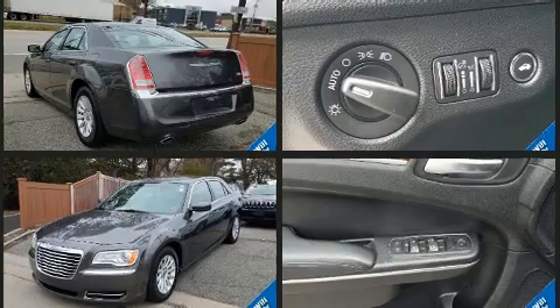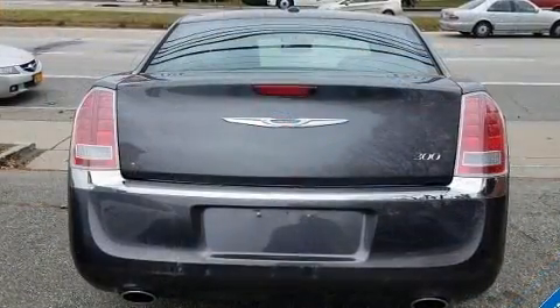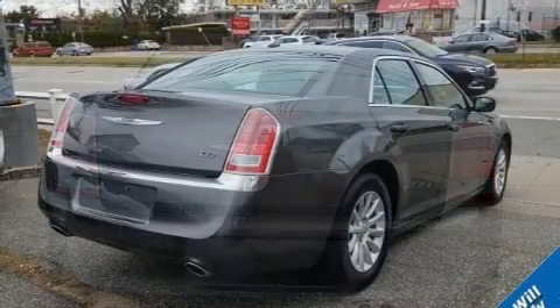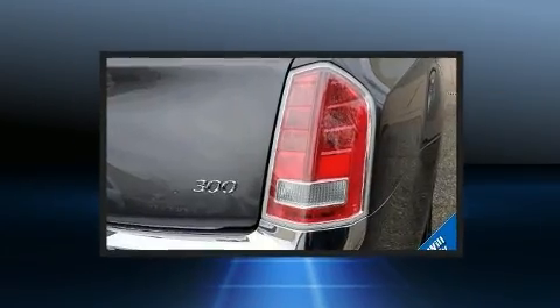All of the premium features expected of a Chrysler are offered, including delay-off headlights, front and rear reading lights, speed-sensitive wipers, power door mirrors and heated door mirrors, remote keyless entry, and power windows.